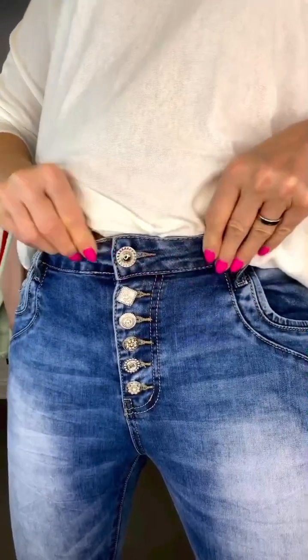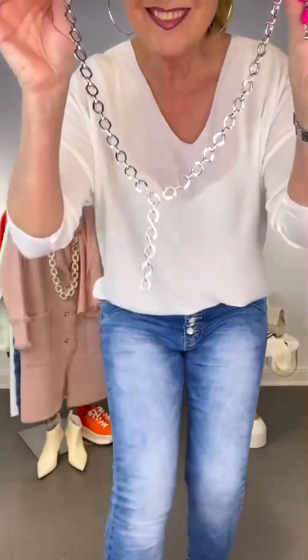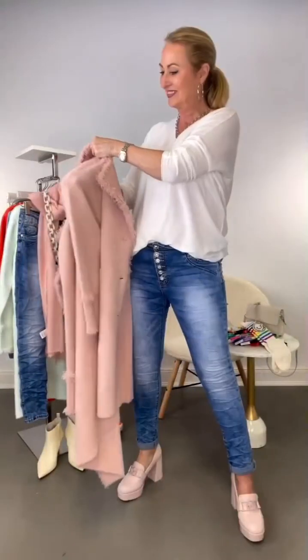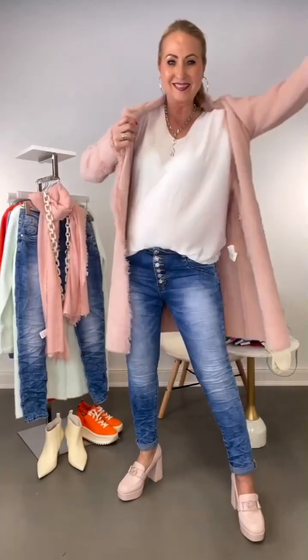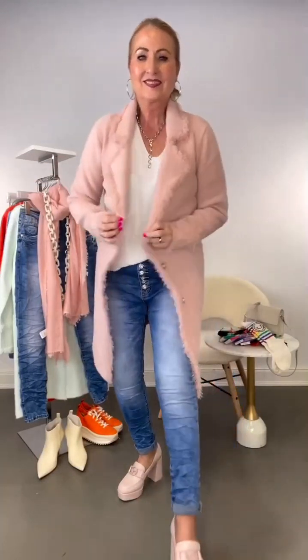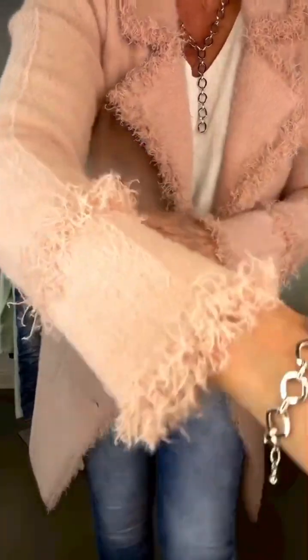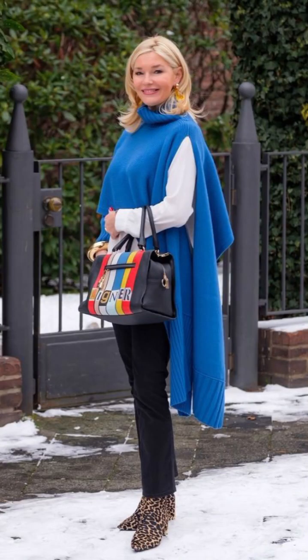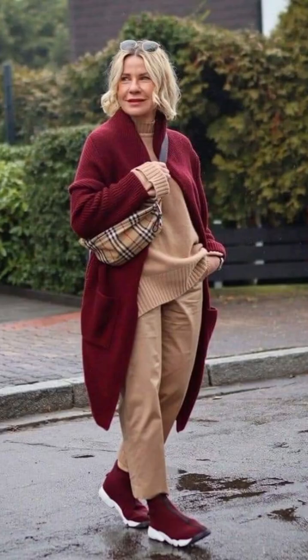Here is another amazing beautiful lady showing you a sweater with a beautiful purple color pants and white shoes which are looking really nice and amazing.